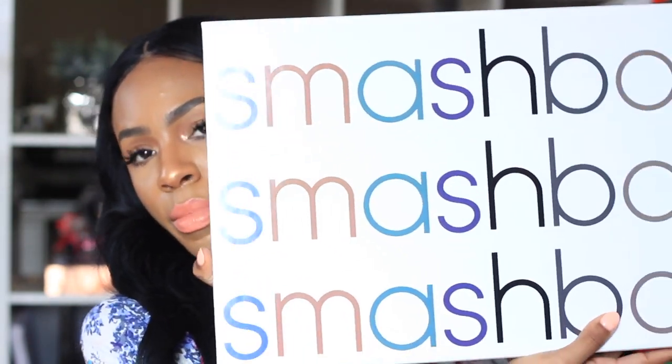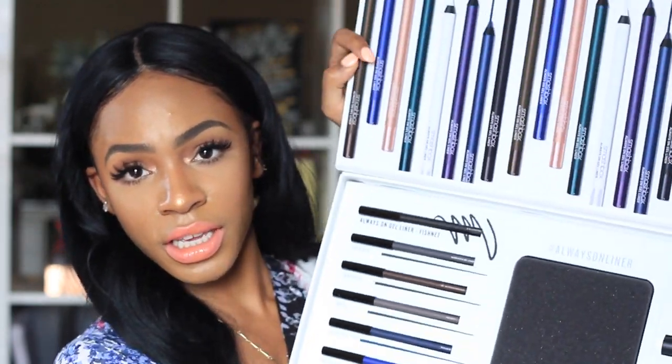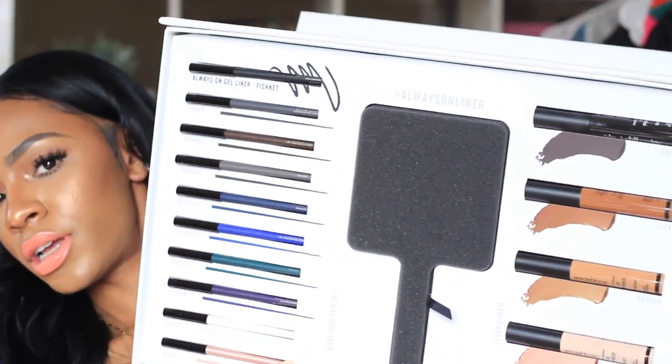Next is another Smashbox box — this is the Always On Gel Liner. There are a ton of gel liners plus primers in different shades, which is convenient. They also sent a really nice hand mirror, which I love. I always need good gel eyeliners because you never know what color you need until you need it and you don't have it.